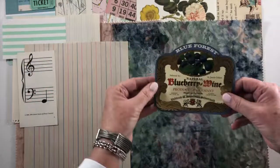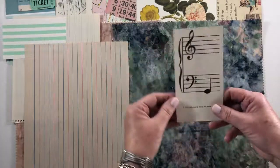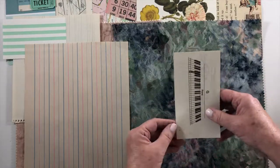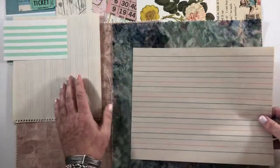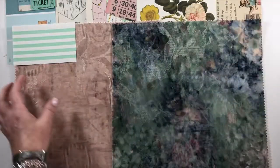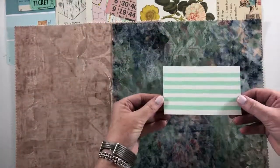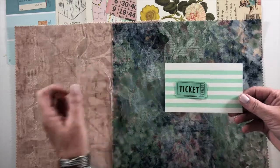This is a blueberry wine label from Germany. Here is a music flash card, some handwriting paper, some music paper in case you want to write your own. An index card in aqua and a little aqua ticket.